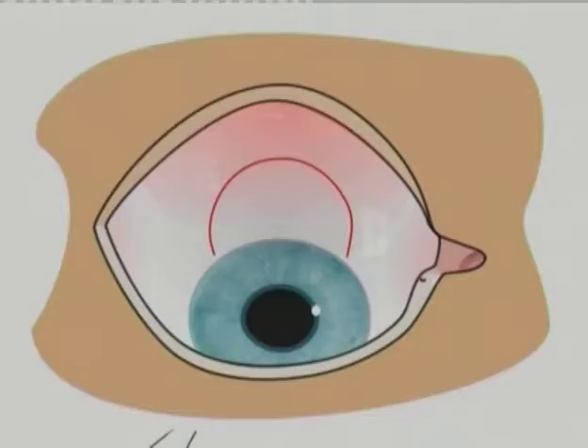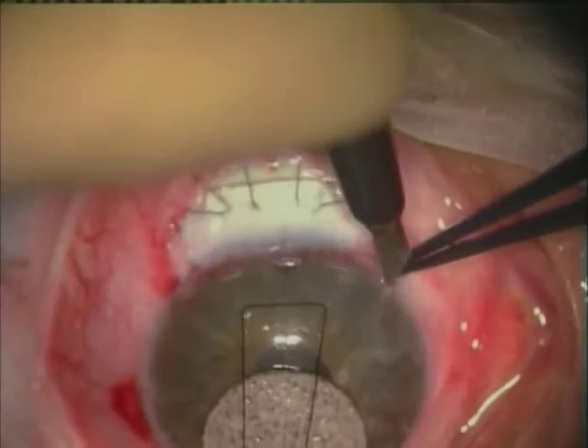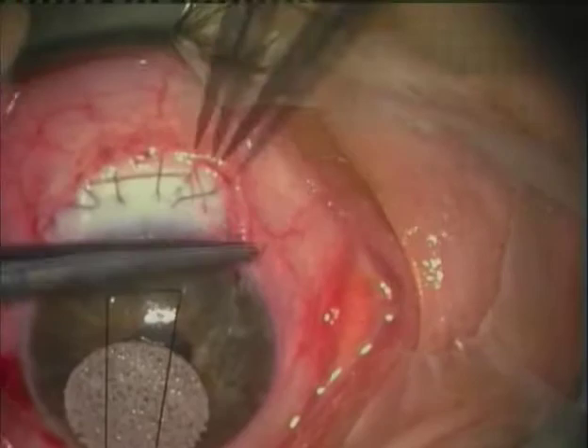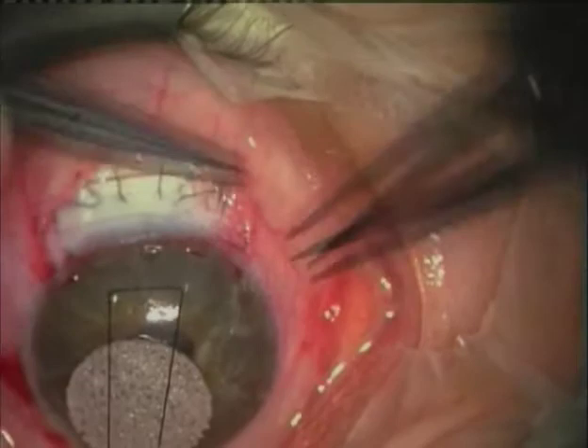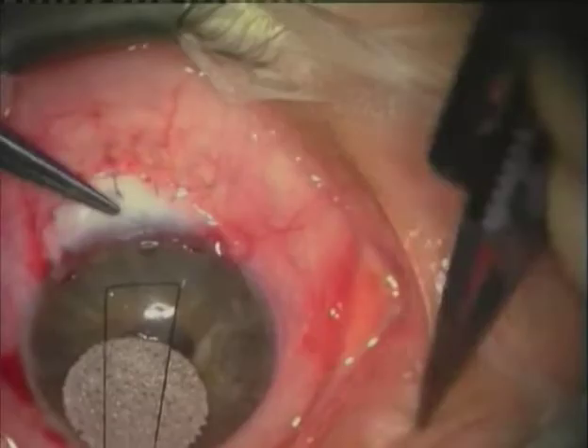We close using a method called corneal-conjunctival closure which we've developed. This method is extremely secure and leaks are very rare even with a fornix-based incision. A series of half-thickness corneal grooves are made — in this case five, but normally four or three. A suture is placed through the groove, out at the limbus, a purse string is carried out, and then the suture is again placed through the limbus and out through the groove. The suture is then tied and pulled through until tight, and two more ties are carried out.